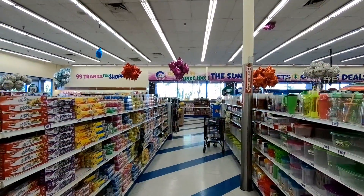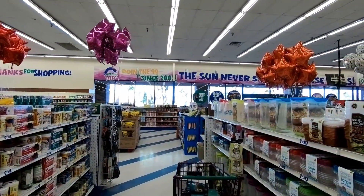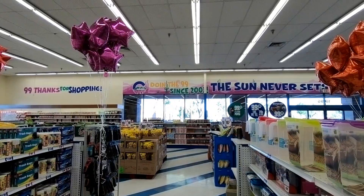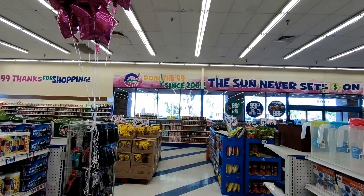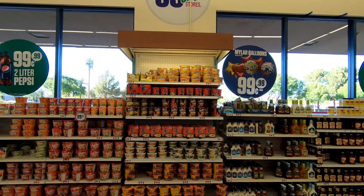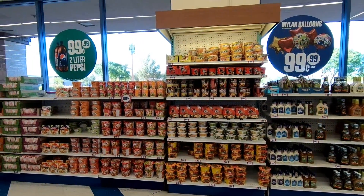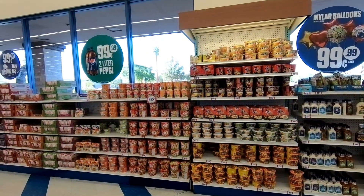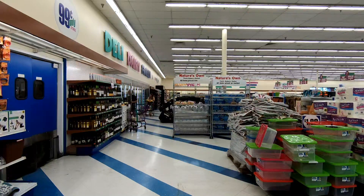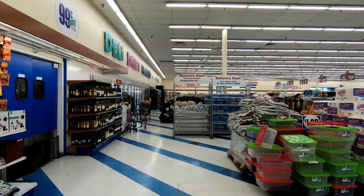I'm also glad I visited these stores because I wasn't aware of the huge variety of things they sell. You really could do your grocery shopping here, and I imagine a lot of people do. Food deserts are a real thing where there aren't many options for lower-income people to get groceries, and stores like this service those areas and are important. It's a shame that something like this could go away because it could really hurt the community and make those food deserts even worse.